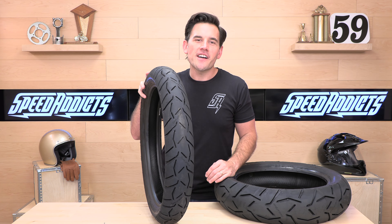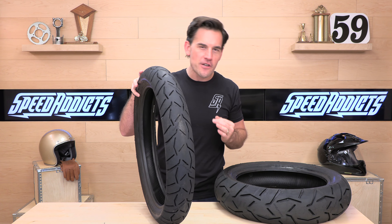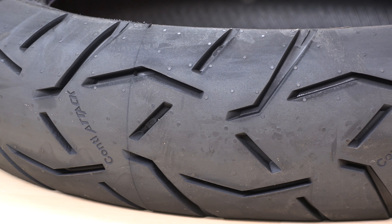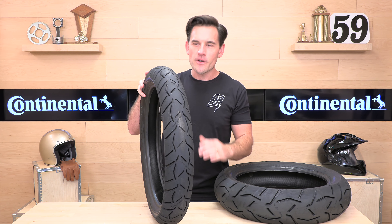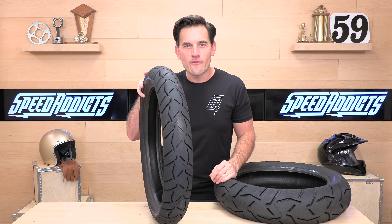Before we jump in and give you the full rundown on the Continental Trail Attack 3s, go ahead and subscribe. That helps keep bringing you the best gear reviews in the universe, and if at any point you'd like to purchase a set of these tires from speedaddicts.com, we would appreciate that. There's a link in the description below to shop for these or any other parts or gear you might need for your next two-wheel adventure.